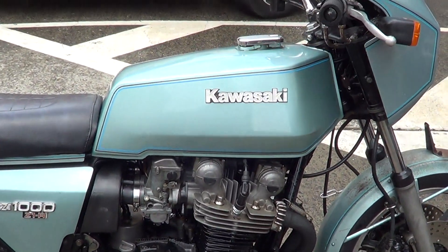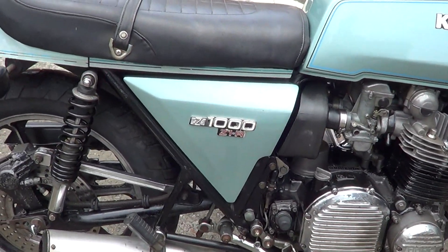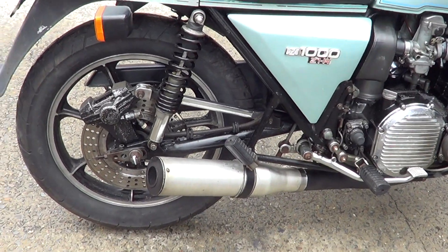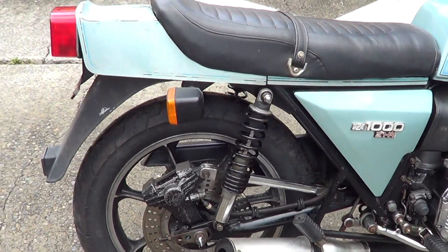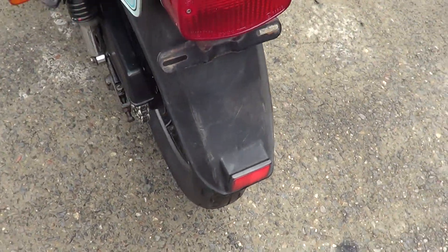Paint's all the original. Side covers are in good nick, not cracked, no tabs broken off or anything like that. It's got a 4-1 on it, got the Coneyback shocks, still the original rear long guard on it.